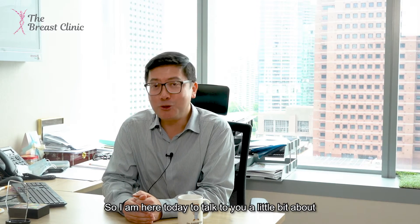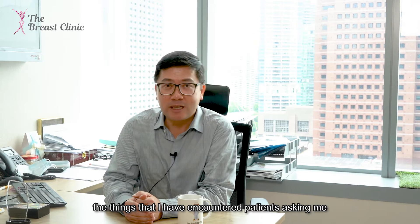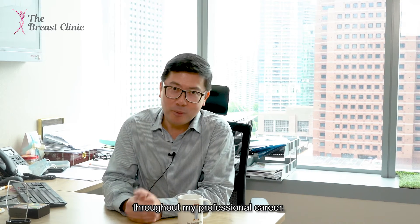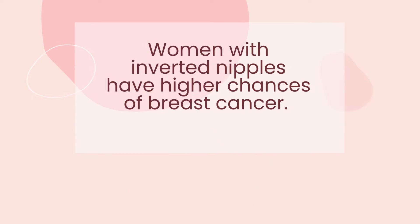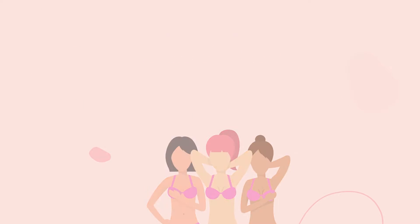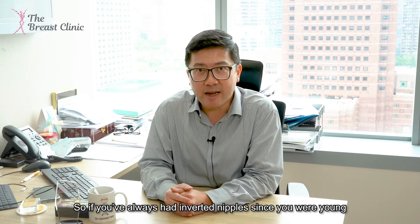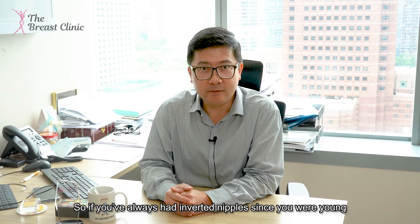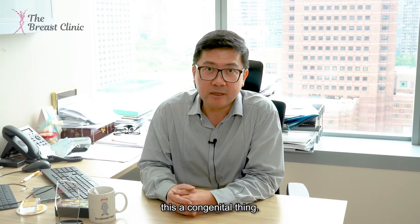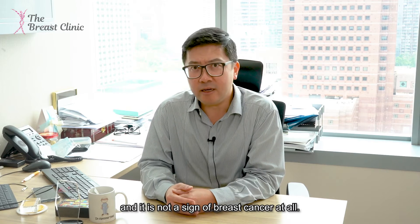I'm here today to talk about things I've encountered patients asking me throughout my professional career. So if you've always had inverted nipples since you were young, this is a congenital thing — it means you've just grown up like this and it's not a sign of breast cancer at all.